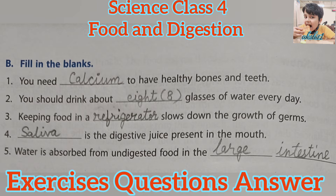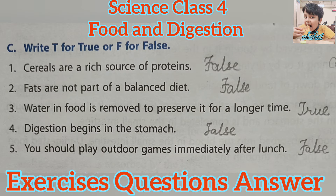Fill in the blanks. First, you need calcium to have healthy bones and teeth. Second, you should drink about eight glasses of water every day. Third, keeping food in a refrigerator slows down the growth of germs. Fourth, Saliva is the digestive juice present in the mouth. Fifth, water is absorbed from undigested food in the large intestine.